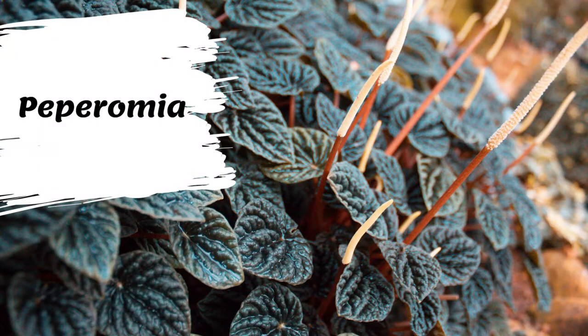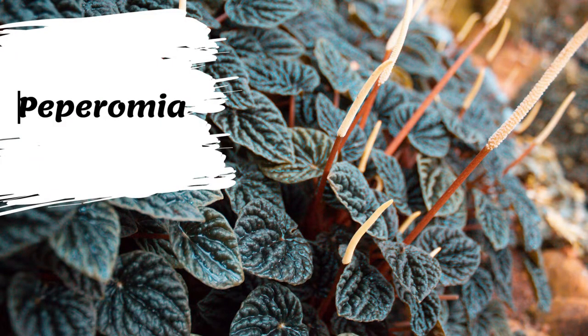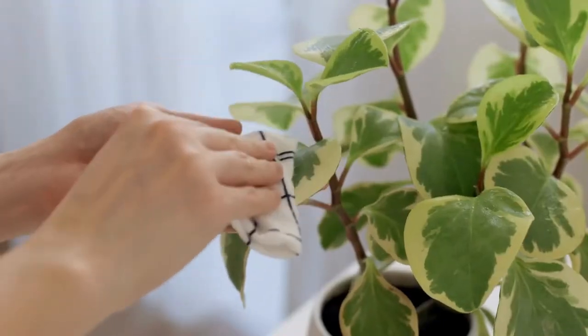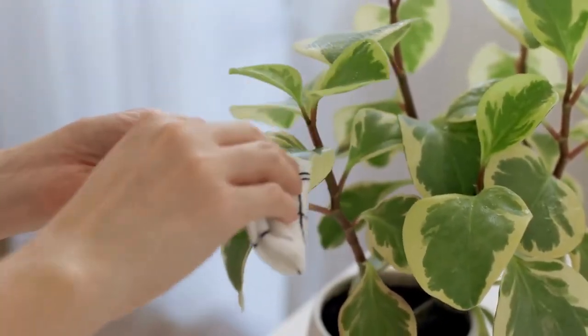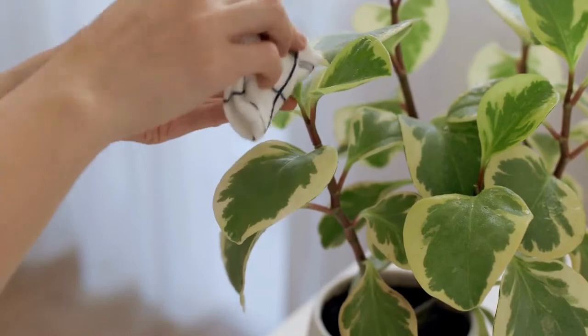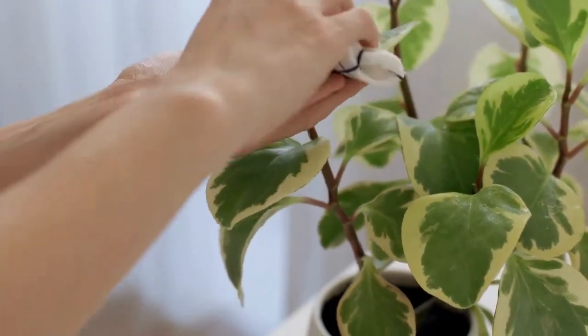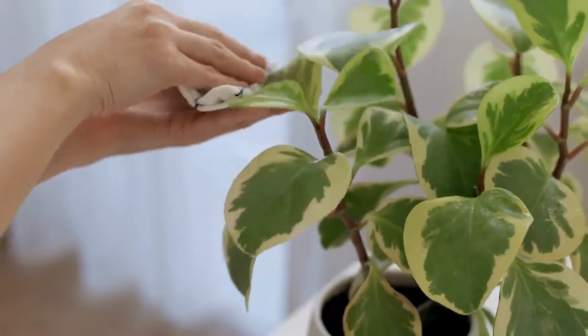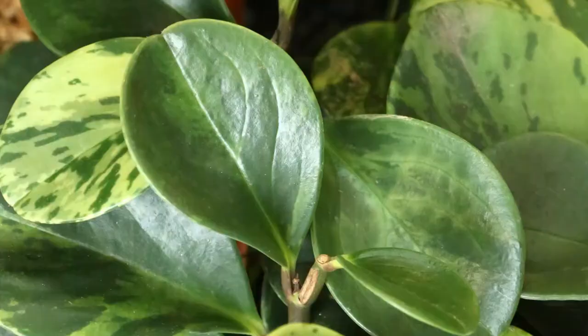Peperomia leaves can be smooth, rippled, or puckered, and they can have marbled, blotchy, or striped patterns. One thing common to all types of peperomias is their flowers. Peperomia flowers look like white or greenish spikes on the end of long stems. These plants prefer bright, indirect light and can still flourish under fluorescent lights. Peperomias can also prosper in partially shaded areas if necessary. Avoid direct light to prevent burnt leaves.